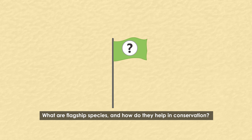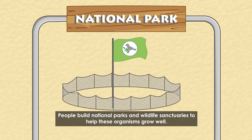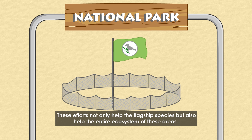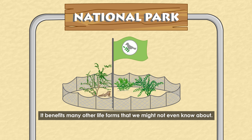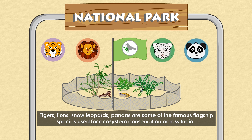What are flagship species, and how do they help in conservation? Flagship species are iconic for a region, often attractive-looking to catch people's attention. People build national parks and wildlife sanctuaries to help these organisms grow well. These efforts not only help the flagship species but also help the entire ecosystem, benefiting many other life forms we might not even know about. Tigers, lions, snow leopards, and pandas are some famous flagship species used for ecosystem conservation across India.